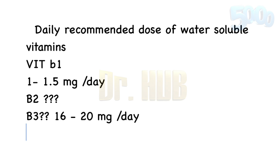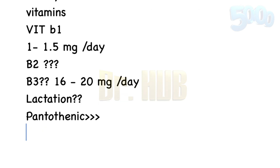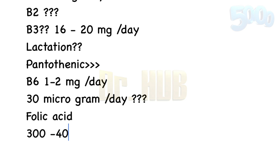Pantothenic acid is about 10 milligrams per day. Then Vitamin B6 is about 1 to 2 milligrams per day. Then comes Biotin, which is about 30 micrograms per day. Then comes Folic acid — Folic acid is about 300 to 400 micrograms per day.